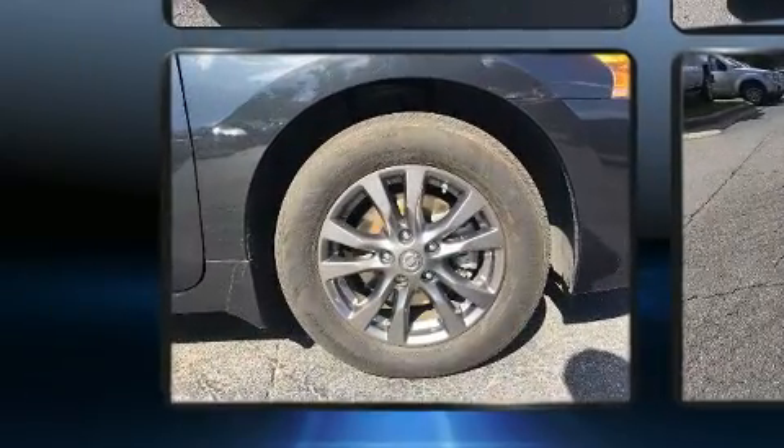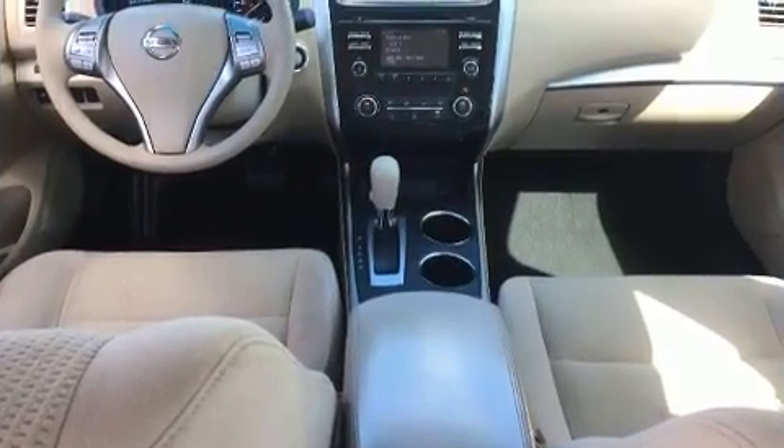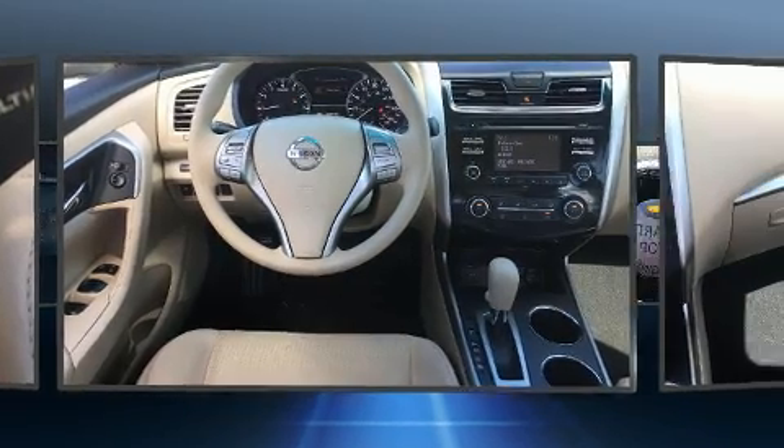Nissan also prioritized safety and security by including front and side impact airbags, traction control, brake assist, and four-wheel disc brakes with ABS. This car was designed with safety in mind, allowing you to drive with even greater assurance.